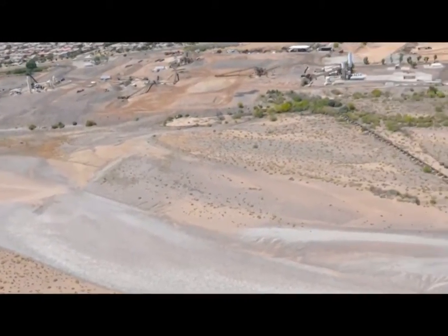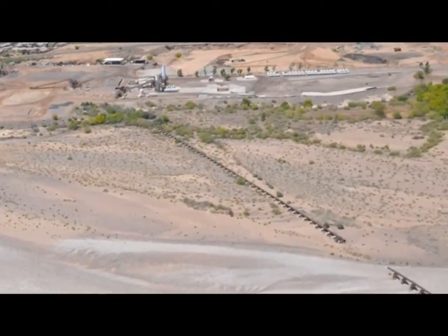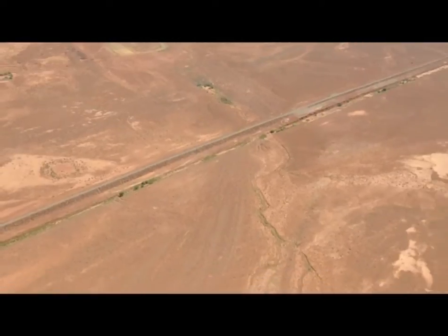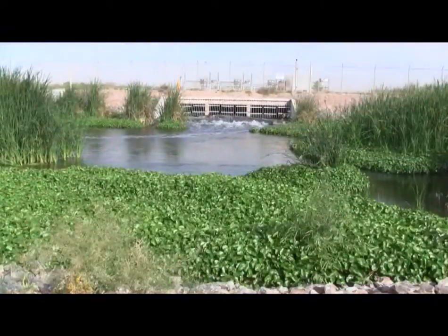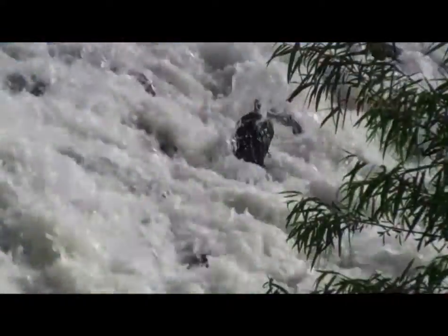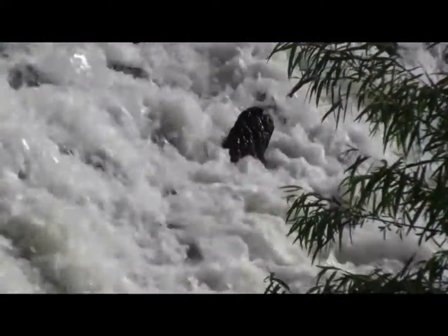Without too much imagination, it's easy to envision Arizona as a land of desert landscape, barren and trackless with no water to be found anywhere. However, anyone who visits a Corps of Engineers project in Phoenix's Valley of the Sun knows that notion is all wet.